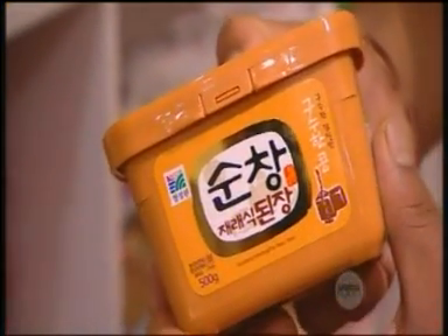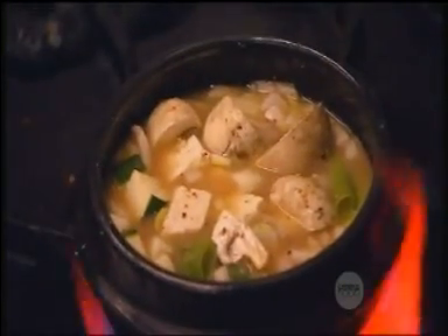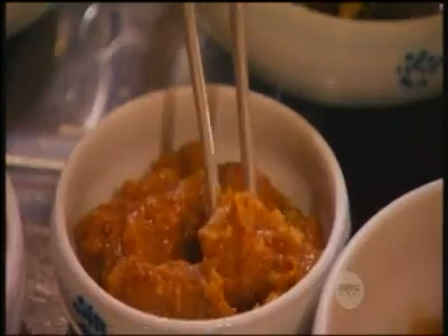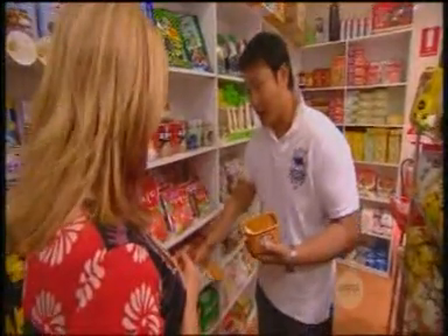This is a bean paste — a soy bean paste. We're making doenjang soup. We have it all the time with tofu, onion, and some cabbage — things like that we put in every day. And people are still eating this one anyway. And this is what you put in with your bulgogi and the lettuce leaf — yes, you mix this one and this one together as well.